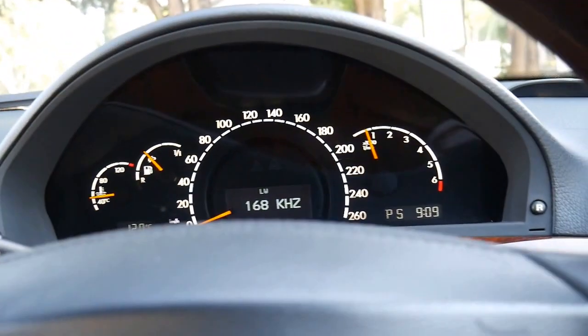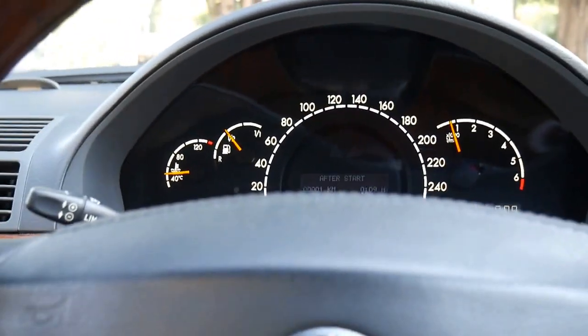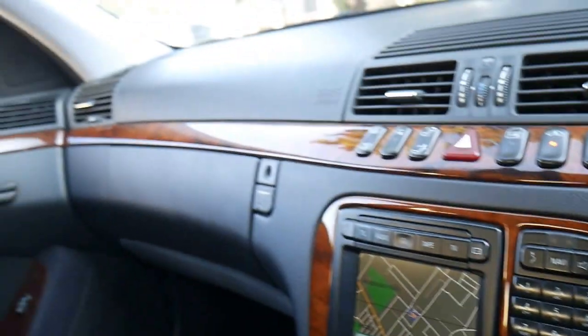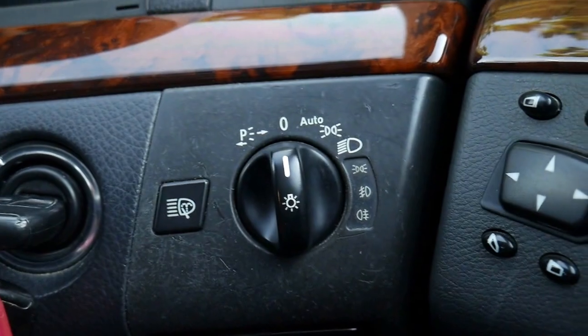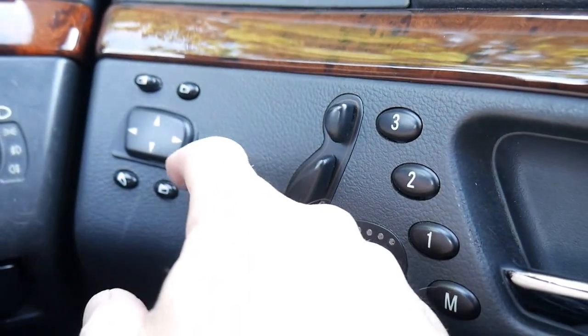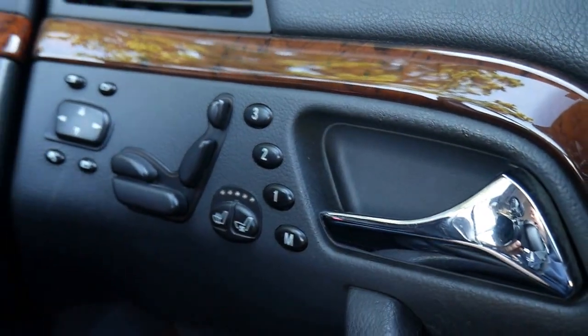You've got your multifunction steering wheel that tells you all about your nav and so forth. Our address is 101–103 Illawarra Road in Marrickville. The car also has automatic lights and automatic windscreen wipers. You can adjust the knees to move the seat forward and back, adjust your headrest, and there are memory chair settings as well.